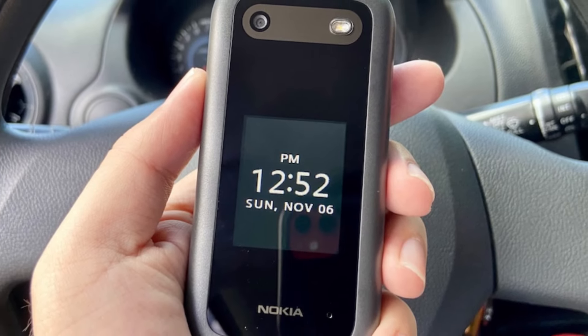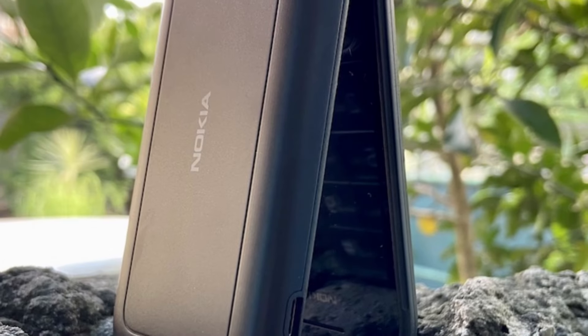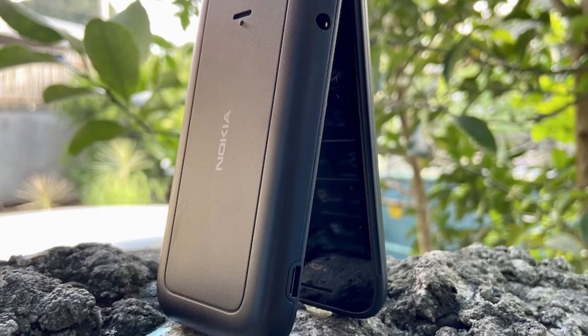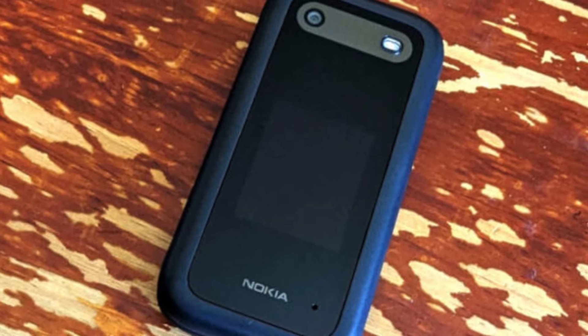The Nokia 2660 Flip runs on a Unisoc T107 processor, though like many other feature phones, you're not talking about a full array of exciting functions and new apps to install. Most users are going to be primarily drawn to the Nokia 2660 Flip as a calling and texting machine only. For those functions, it works exactly as you might remember classic feature phones working 20 or more years ago.